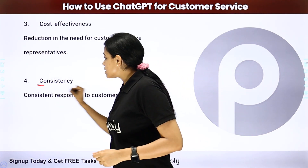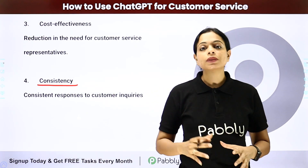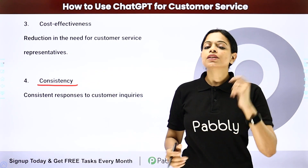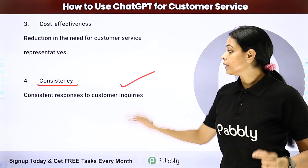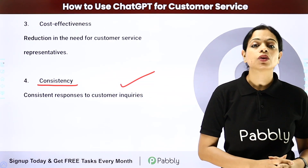Next is consistency — consistency is the key. Every time a new business starts operating, initially they provide great service, but after a period of time there is no consistency. With the help of an artificial intelligence chatbot, you would be able to provide consistent responses to customer inquiries.